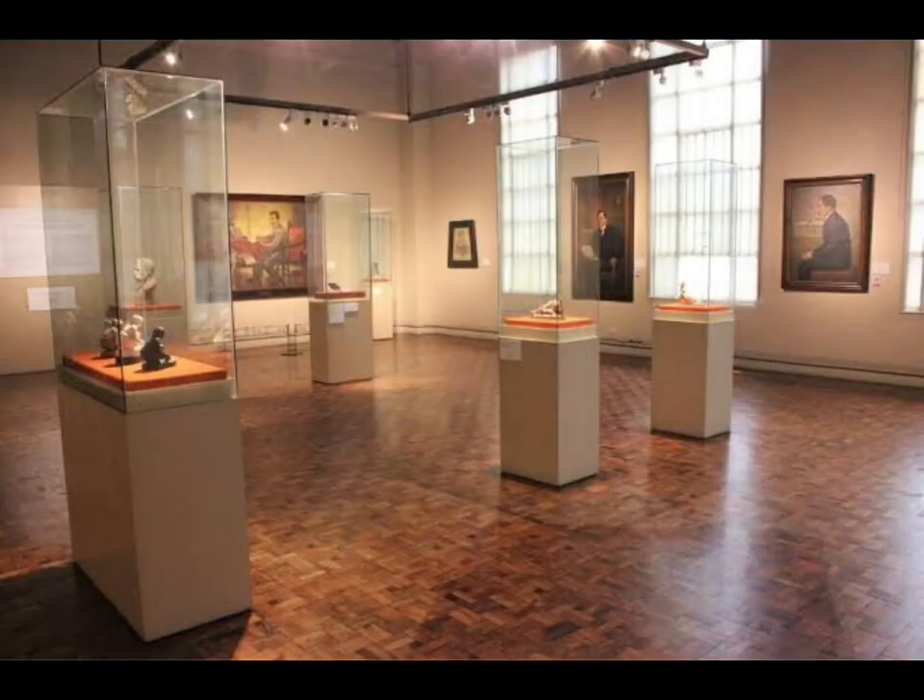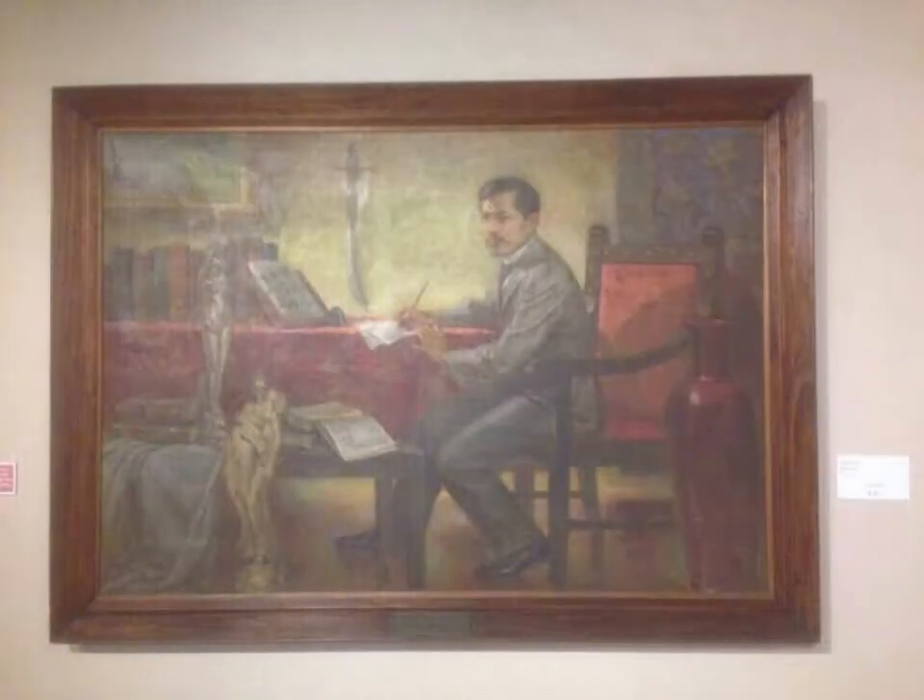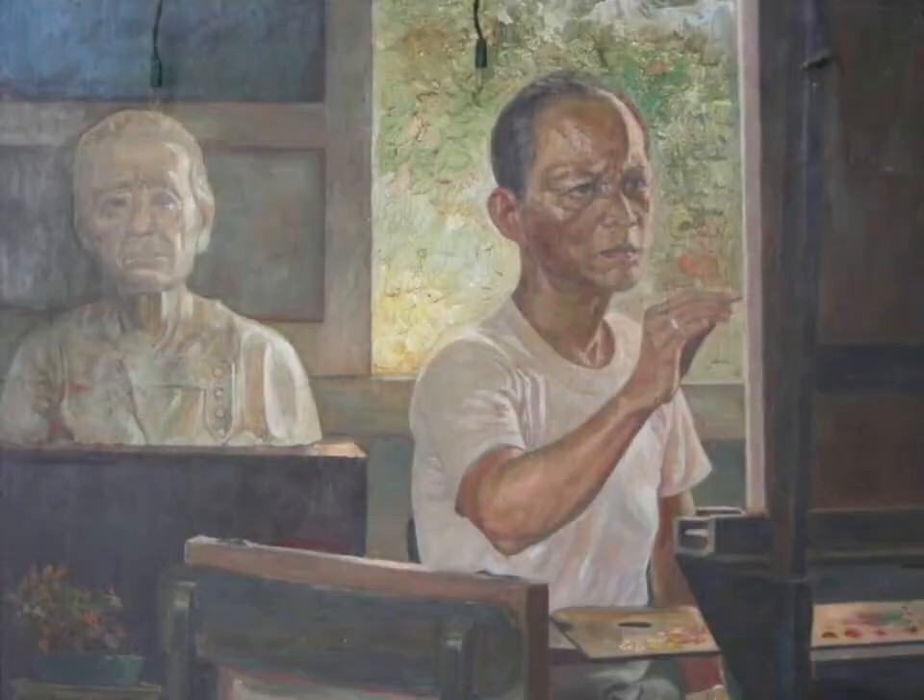Gallery 5, which is a homage to national hero Jose Rizal, exhibits two interesting works. One is a painting by Martino Avellana called The Rizal the Reformist, an oil-on-canvas completed in 1960. Avellana was a renowned artist from Carcar, dubbed the Dean of Cebuana painters and the Amorsolo of the South.